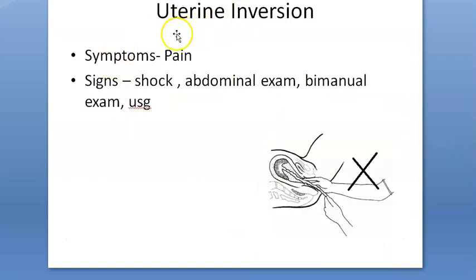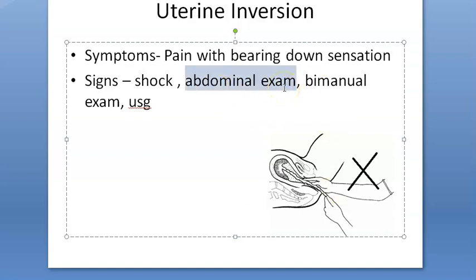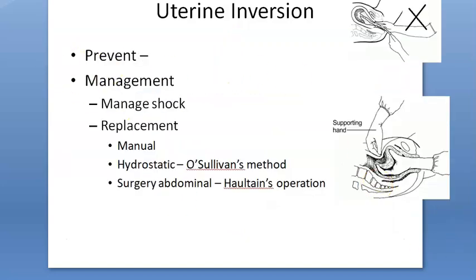Symptoms include pain and bearing-down sensation. Signs include shock; on abdominal examination you can note the fundal height. Bimanual examination may reveal a mass protruding outside the vulva, broad-based and pointing downward, reddish-purple in color. Ultrasound confirms the diagnosis. Prevention involves not pulling and using gentle technique.